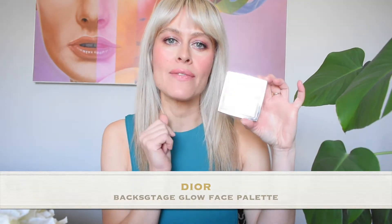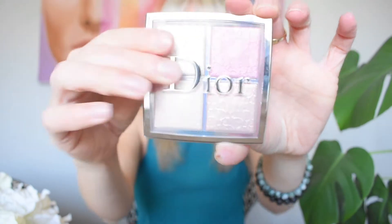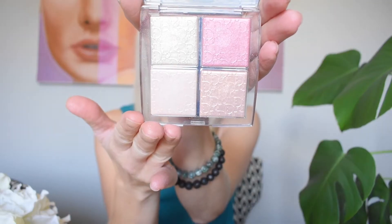Let's get right into it. First up is the Backstage line from Dior, which is quite exclusive to Sephora. I haven't seen it anywhere else. It's their face glow palette in the new rose gold shade that came out this fall — absolutely beautiful. It has so many finishes: metallic, shimmer, just stunning. You honestly don't need any other highlighter palette.